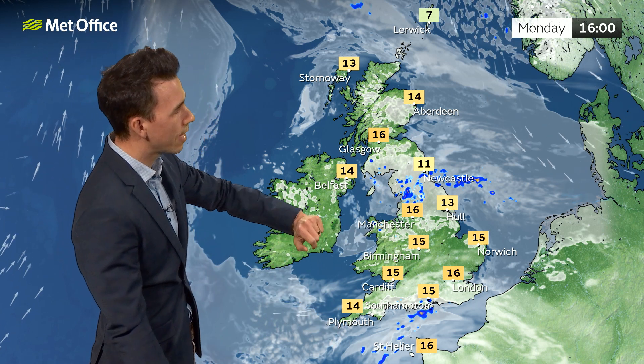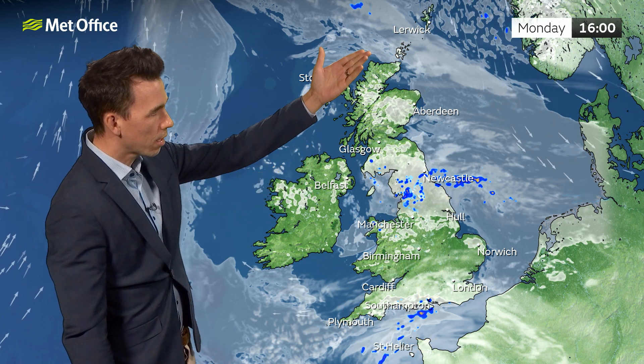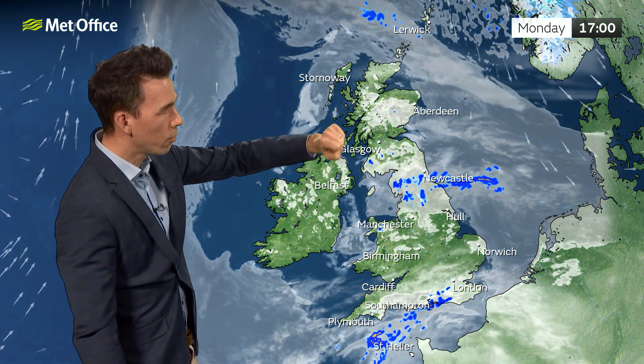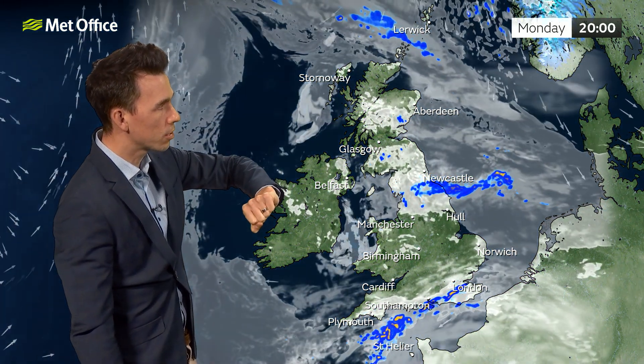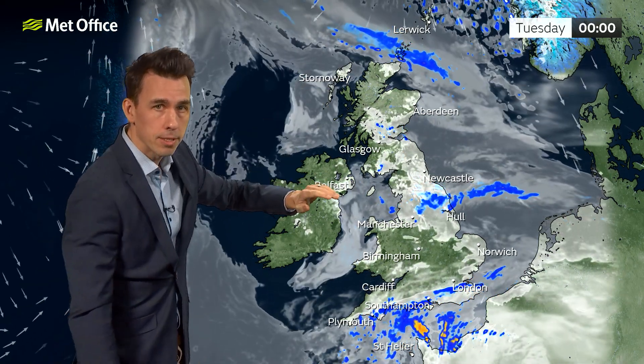15 to 16 Celsius for central areas, for the central belt, and parts of Northern Ireland 14 or 15 degrees. Colder air is on the way though, and you can see a much cooler picture for Shetland with the northerly wind, but more on that in a moment.